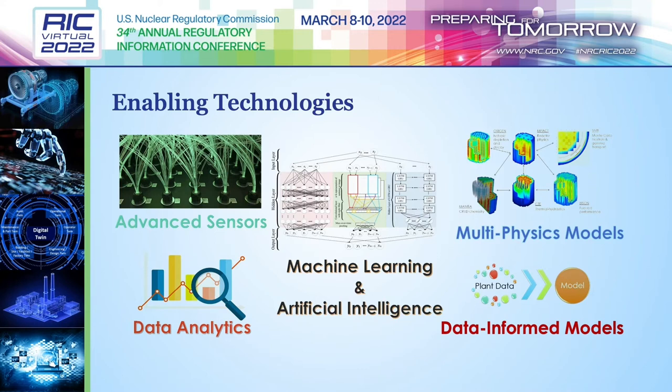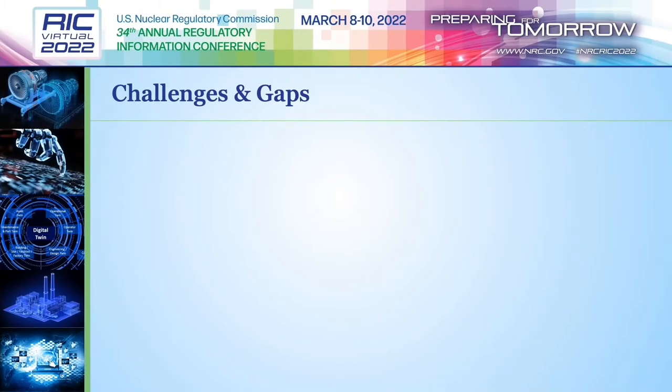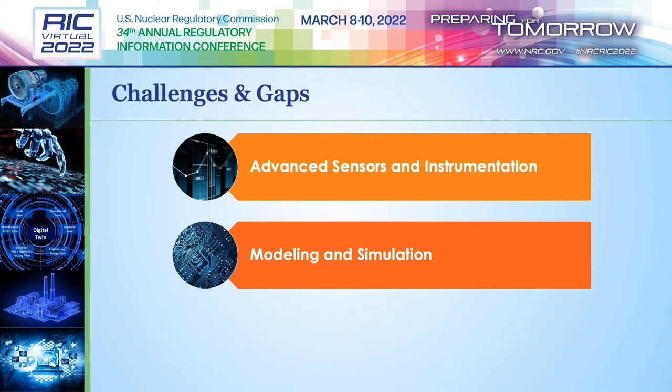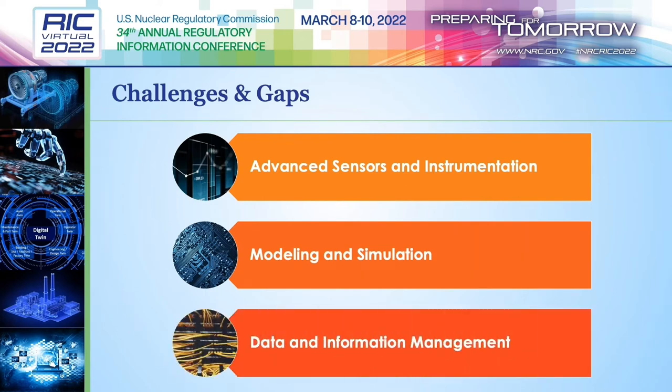Challenges exist to the implementation of these enabling technologies. We've broadly categorized the challenges into three groups: challenges with advanced sensors and instrumentation, challenges associated with modeling and simulation, and challenges associated with data and information management. The path to a nuclear power plant digital twin will see a more fully instrumented plant, introducing challenges with greater numbers of varied sensors, real-time data supply to models, sensor placement optimization, and sensor maintenance.